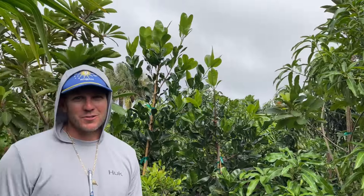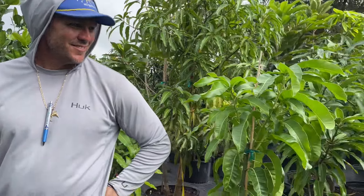It looks like a very quiet neighborhood here and you've got trees in pots everywhere — any problems with theft? No, not here. Very cool.